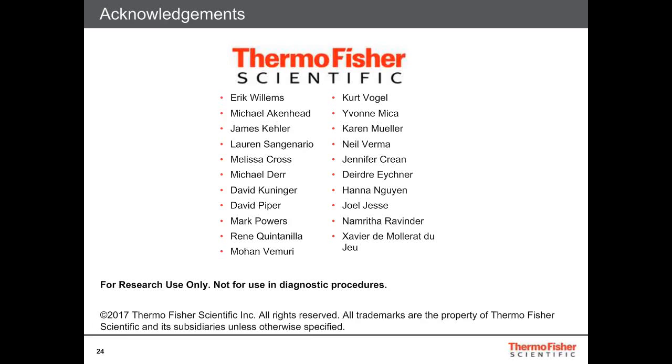I'd like to acknowledge all of the alpha and beta testers we've had for this medium formulation and for our Lipofectamine Stem, and also thank internal colleagues listed here. Thank you for listening to this 24 Hours On Demand presentation.